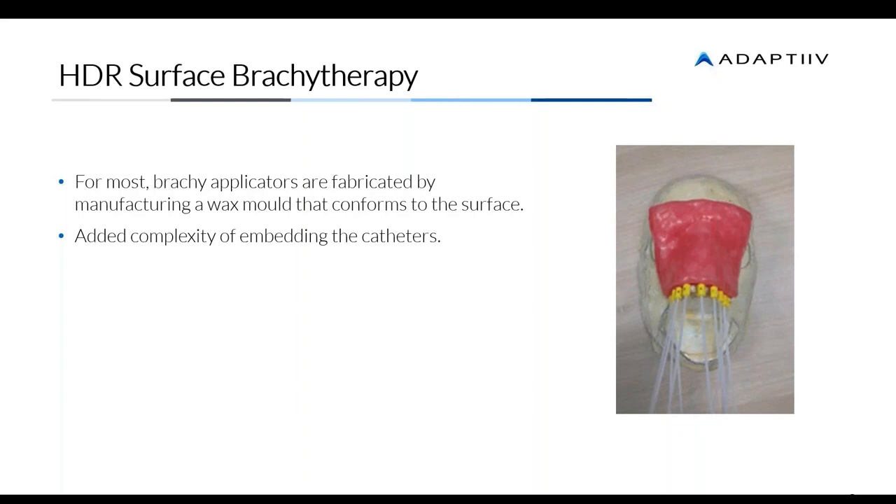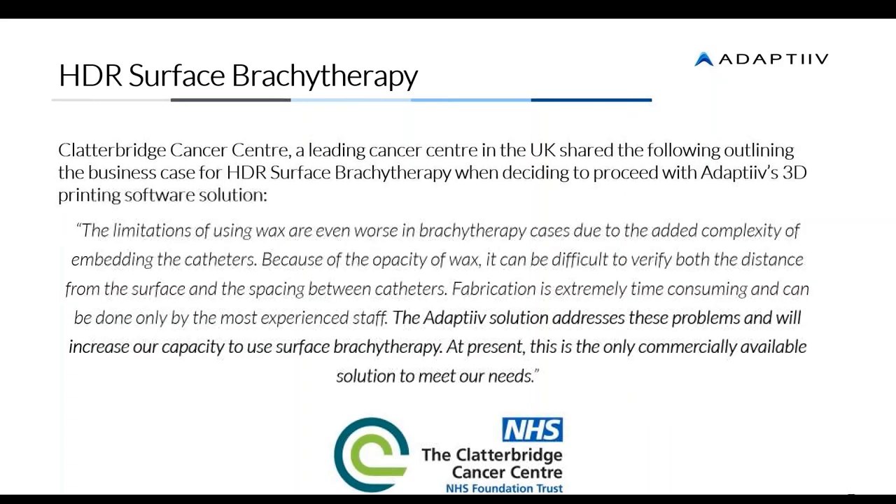The challenges of using wax are even worse in brachytherapy cases compared to boluses because of the added complexity of embedding catheters. One of our clients, Clatterbridge Cancer Center in the UK, has been using our solution since 2017. They faced the same challenges with wax — the complexity of adding and embedding catheters, difficulty verifying spacing and distance, and the fabrication time was so time-consuming it could only be done by very experienced professionals. Our software opens up the labor pool, and Clatterbridge was really pleased — at the time it was the only commercially available solution to meet those needs.